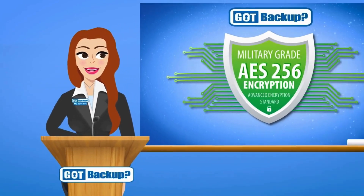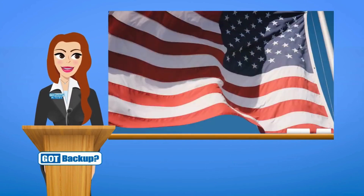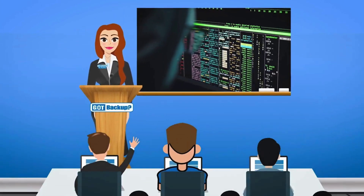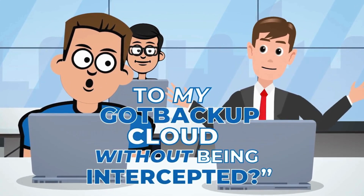256-bit encryption is virtually impossible to crack. So, AES-256-bit encryption is a very strong method — a widely used encryption method that's considered very secure. In fact, the U.S. military uses this very standard. That's good to know and all. But how does my data get from my laptop to my Got Backup cloud without being intercepted?